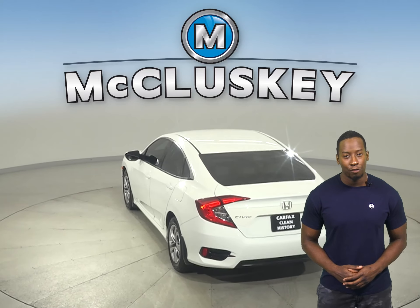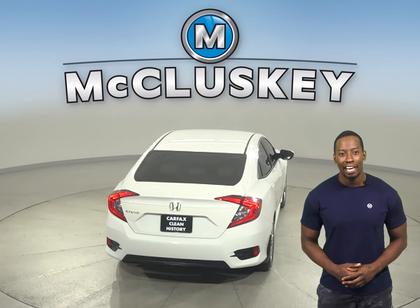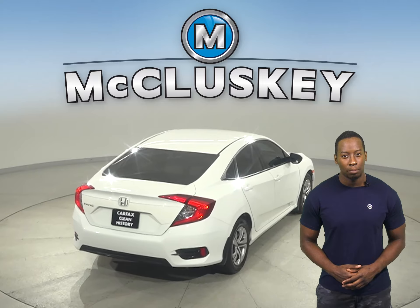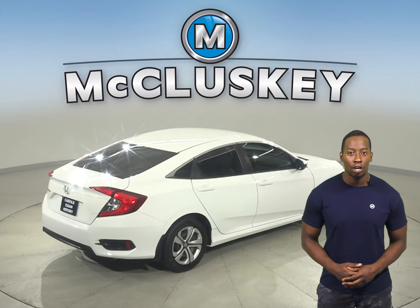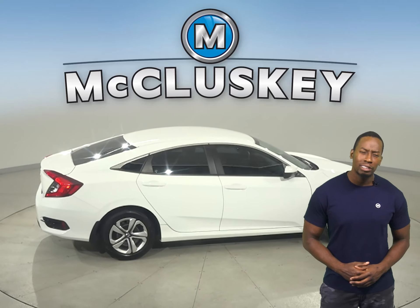Underneath the hood, there is a 2.0-liter i4 engine with a CVT transmission. For entertainment, you'll have AM FM radio and a backup camera, as well as remote start. This Honda Civic has gone through and passed our 172-point inspection, so it's more than ready to get back out there on the road.